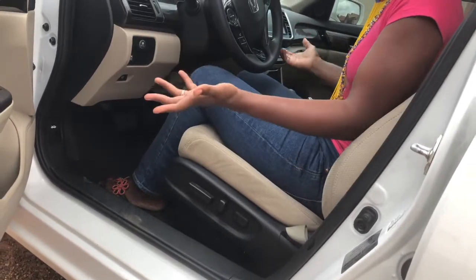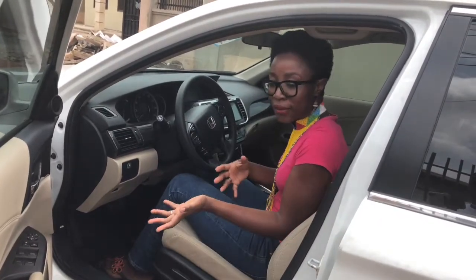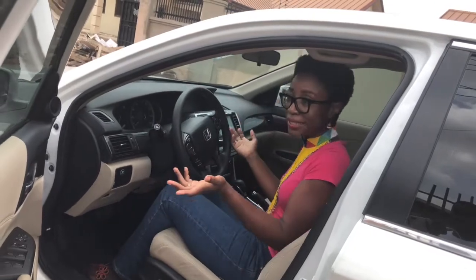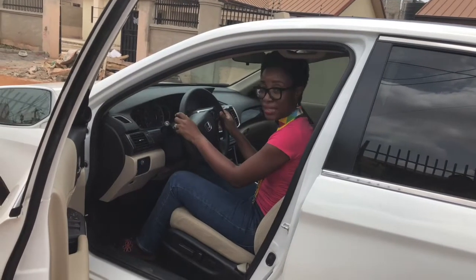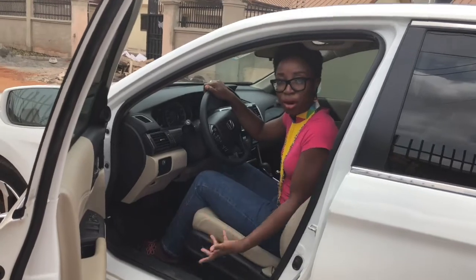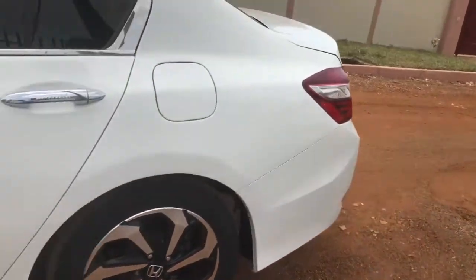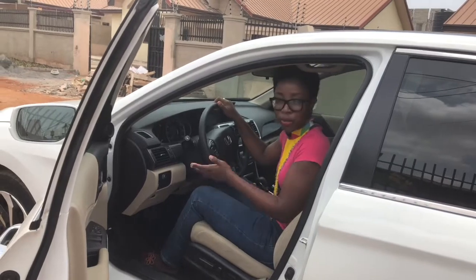Do you like leather seats or fabric seats? What are the advantages and disadvantages of each? Do you like tinted windows or not? All these things you must be thinking about ahead of time. You also have to check the A/C. We're going to do a test drive because as part of the acquisition stage, you want to drive the car to see how it behaves on rough roads — this is not a tarred road.